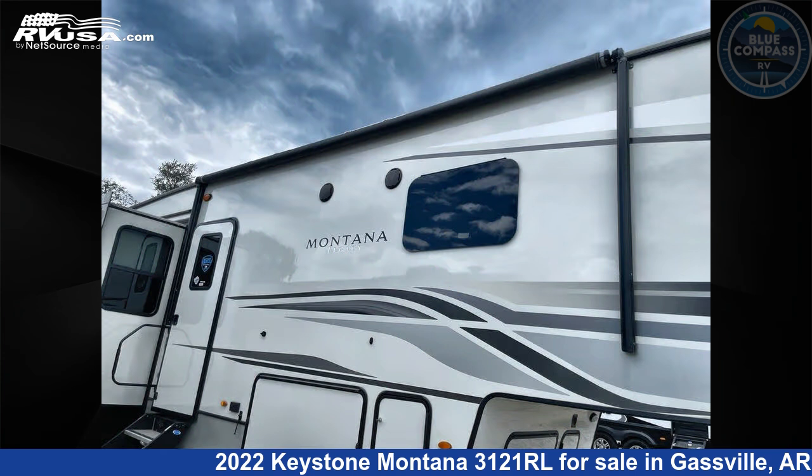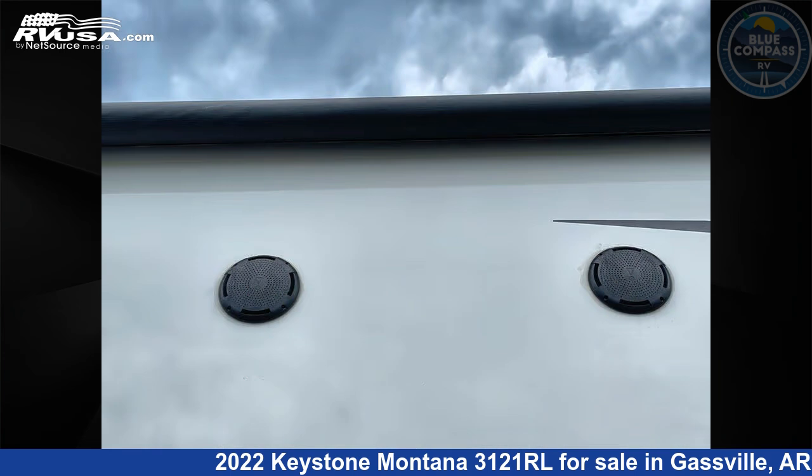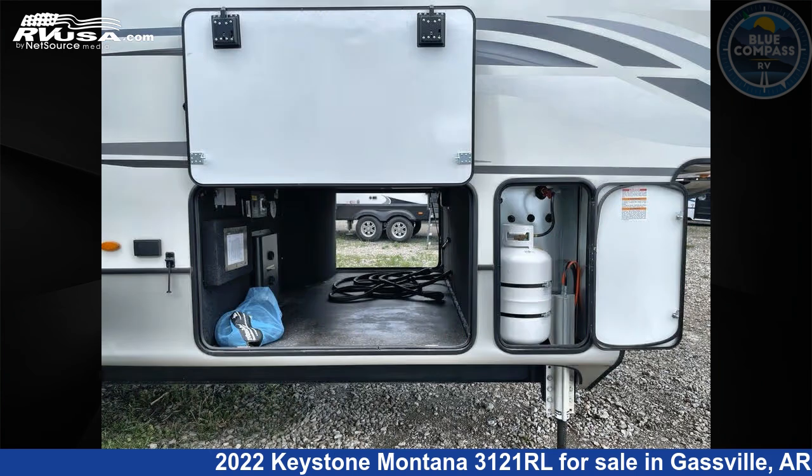This used Keystone is 35 feet 0 inches in length and features sleeps 4, slide-out, and 66 gallons freshwater capacity. The floor plan layout of this fifth wheel features front bedroom, kitchen island, rear living area.